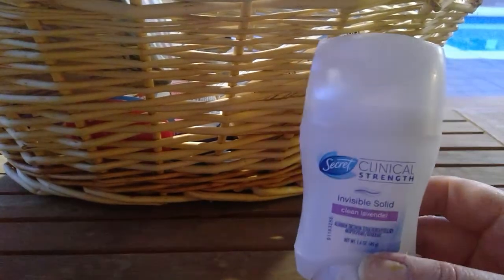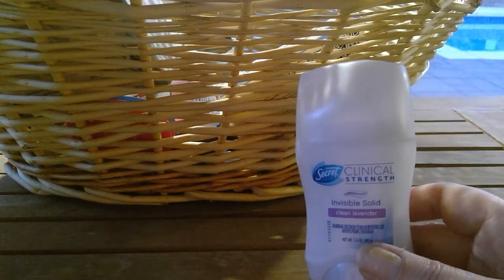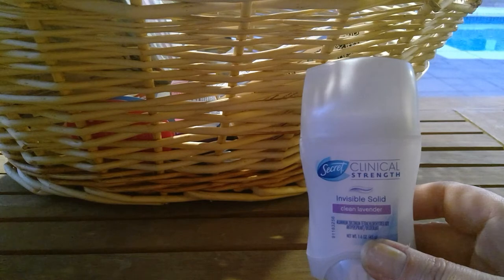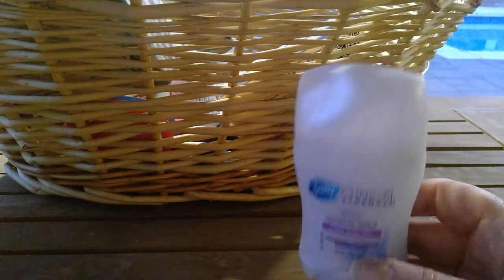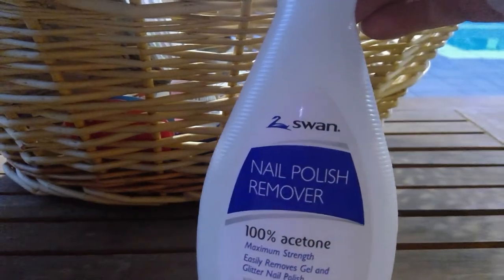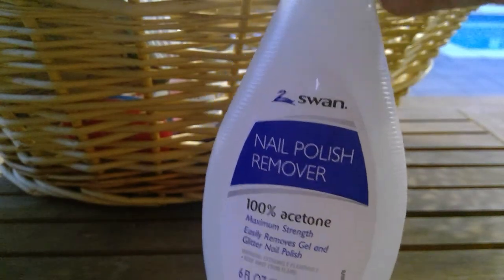I do use deodorant every day; I just don't go through it as quickly because on my bathroom vanity I currently have like four open deodorants, so I just don't go through them as quickly.